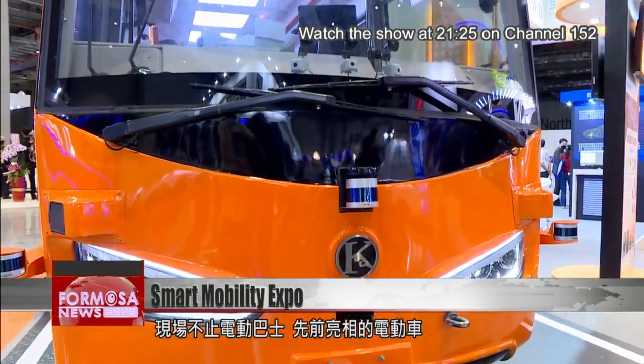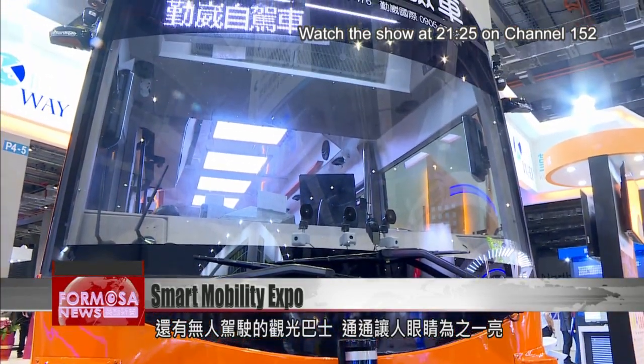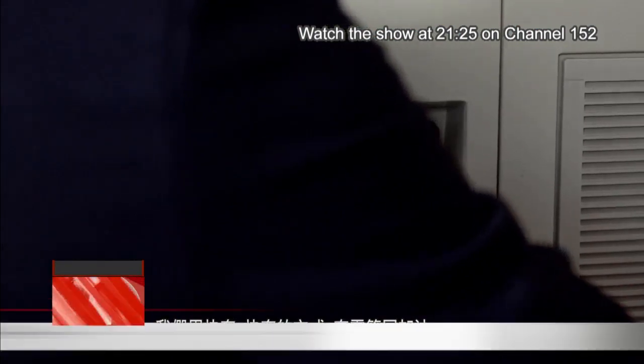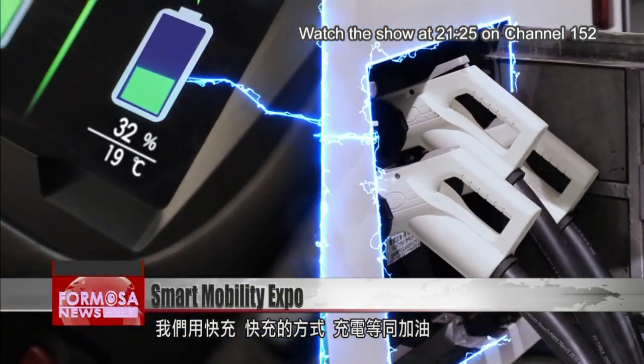The show is not just limited to electric buses. EV sedans and driverless tour buses are also a highlight of the expo. On the front of city planning, many firms are focused on the design of charging ports. They require additional space in parking lots, so that can be quite troublesome. We have rapid charging — a method that makes charging up like filling up at a gas station.